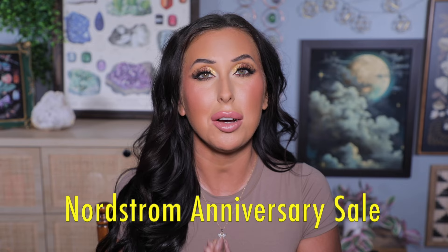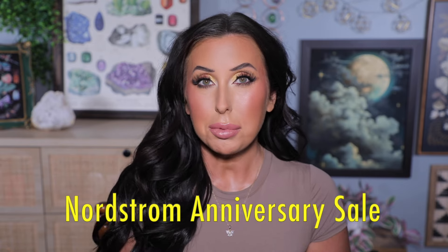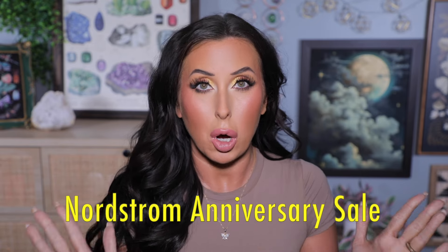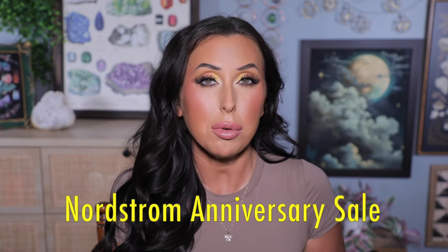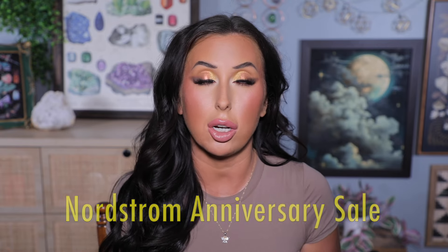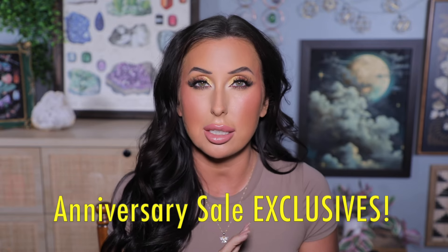Hey y'all, it's Heather and it is almost time for Nordstrom's biggest sale of the year, their anniversary sale, and I want to talk about all the beauty deals. I absolutely love talking about makeup always, but the cool thing about the Nordstrom anniversary sale is they will have new products on sale — things that are on sale just for this anniversary sale and then they will go back up to full price once the sale is over. I always like to see what type of sets and things will be coming out if there's any new exclusive things.